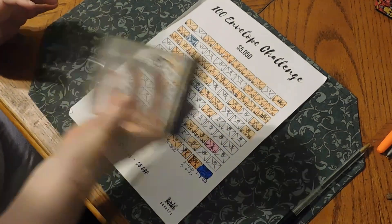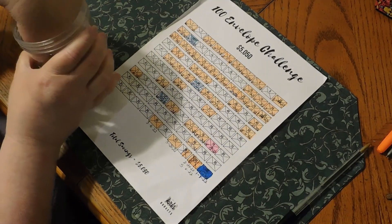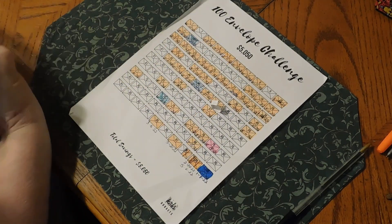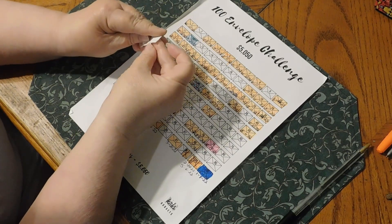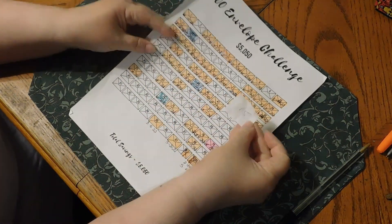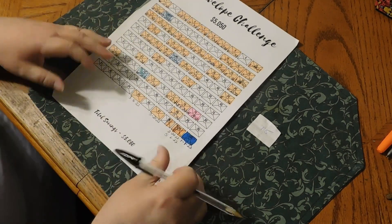So we're going to shake it up real good and see what number we get. We have number one... number 15. Who picked number 15? That was Budget with Mimi. Congratulations, Mimi — you get a shoutout on my channel.